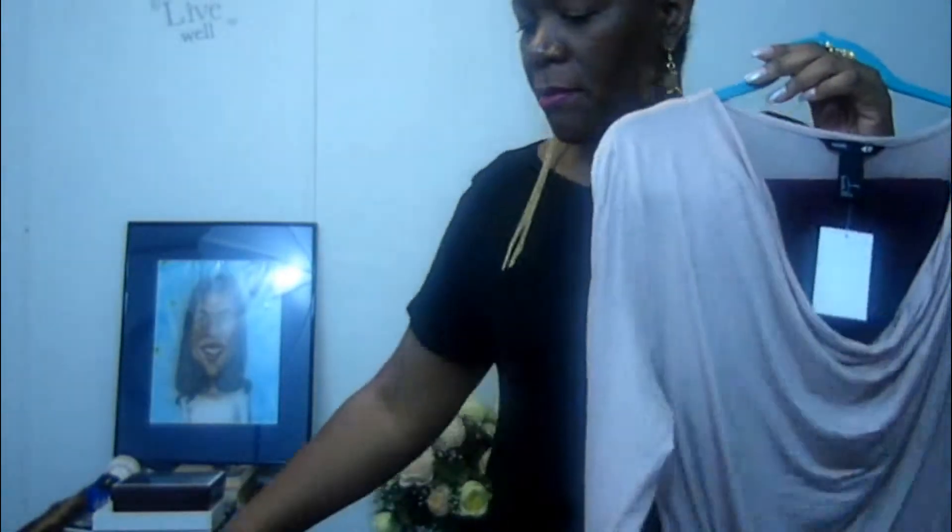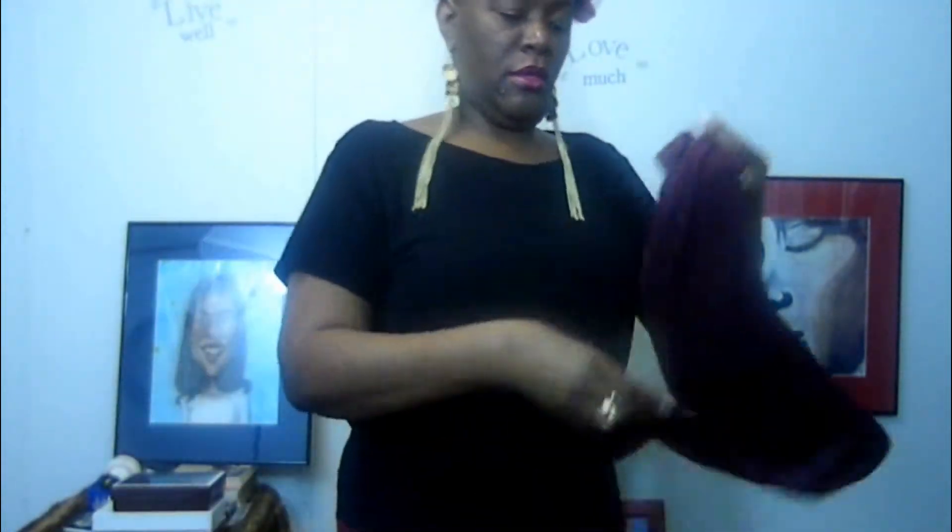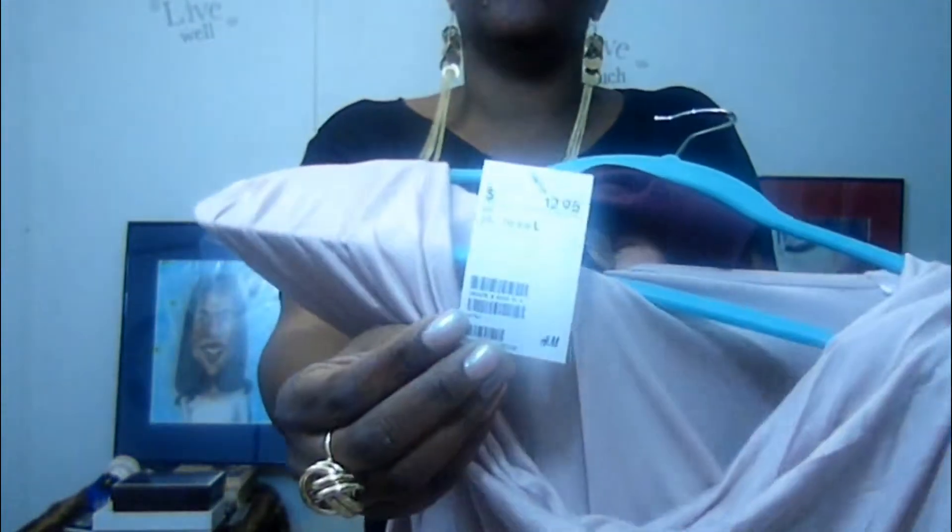The next items I got — I didn't necessarily get them as an outfit, but when I got home I was thinking this stuff can match. So I got this cowl neck top with long sleeves. This top was $12.95, and then these leggings were $9.95. Since it's fall time, I decided I would pair it like a fall outfit, and you can see what it looks like right here.